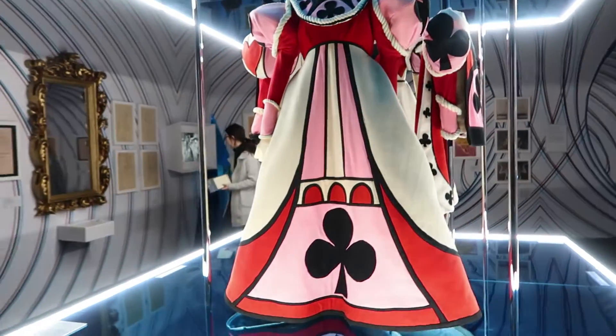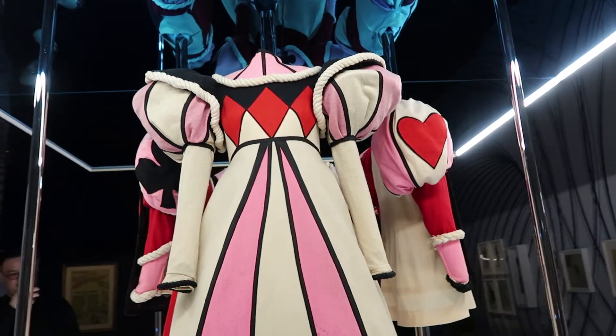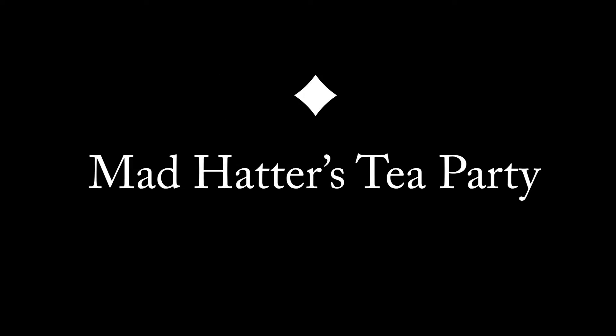Do you want to be a red queen? Nooooo. Why not? You can wear this. She's grumpy. She actually got a big head — I love the shape of the head. We're about to start the Mad Hatter's Tea Party. Let's go in.